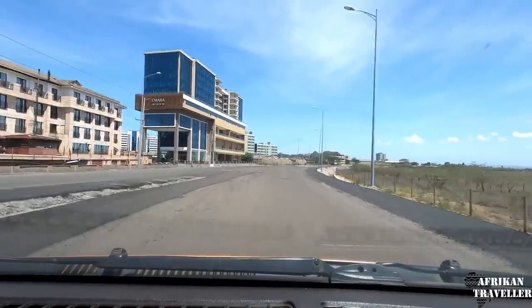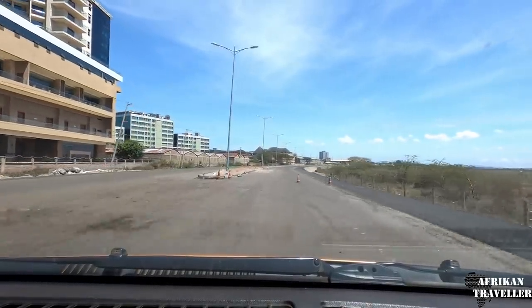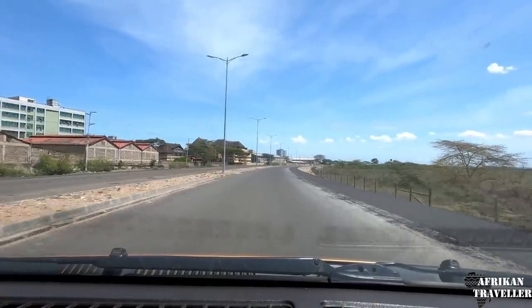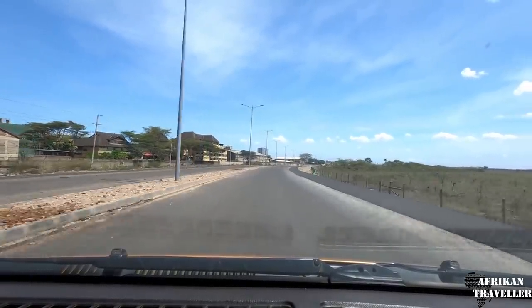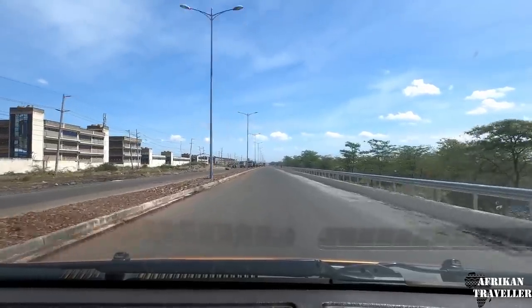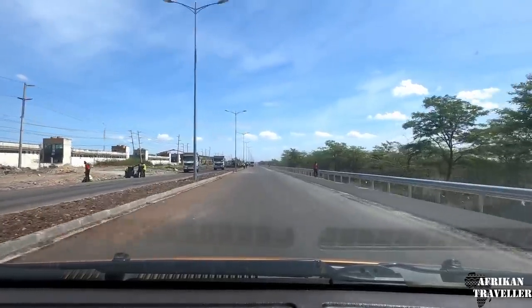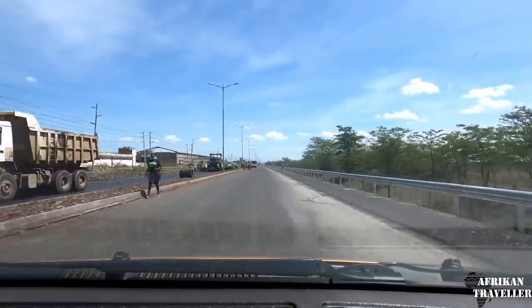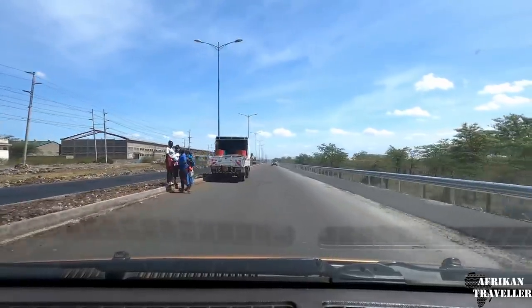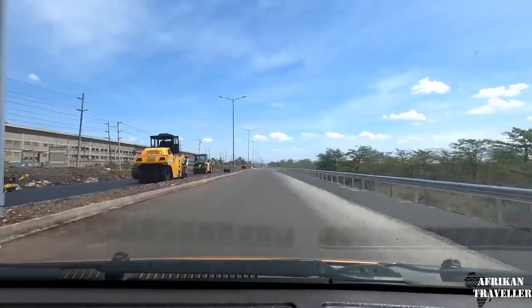So this is Ole Sereni and Emara Ole Sereni, still by the same company. These are hotels. They had really good view of the park from here. The park is on my right as we speak and on the other side is hotels. I guess I'm among the first guys to use the road. As you can see it's still under construction and one side is closed and people still driving like crazy.